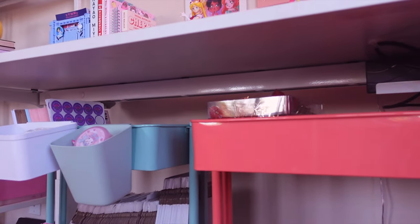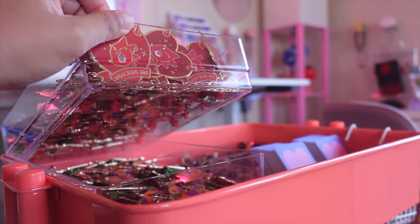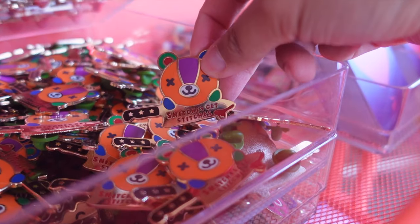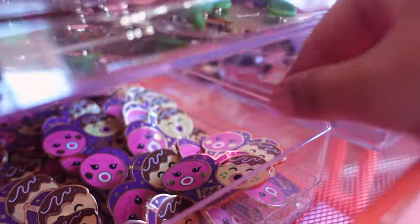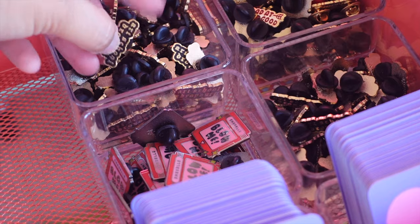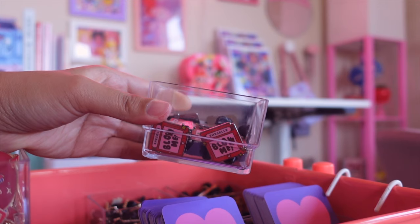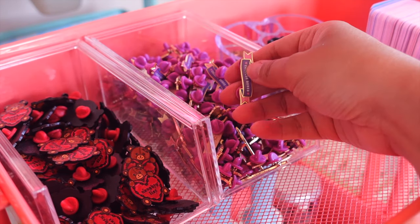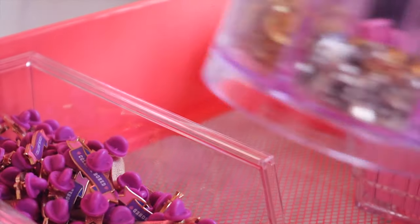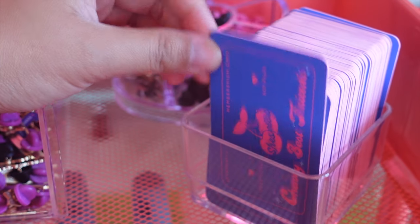Moving on to the second storage cart — this coral one is mainly for inventory, and the first row has most of my enamel pins. I got these stackable acrylic organizers from Amazon, and I use them for all of my Animal Crossing inspired pins, since they're a bit larger than my other ones. These smaller acrylic organizers are also from Amazon, and I use them for my pin backing cards and my smaller enamel pins. They're stackable too, and I just love how they look. In the second row of this cart, I have more enamel pins, but these bigger containers are from Daiso, along with this acrylic heart-shaped container, which I used to organize all my extra pin backings. And next to that, I just have some membership cards for my Patreon.